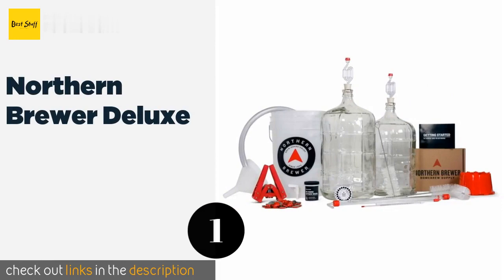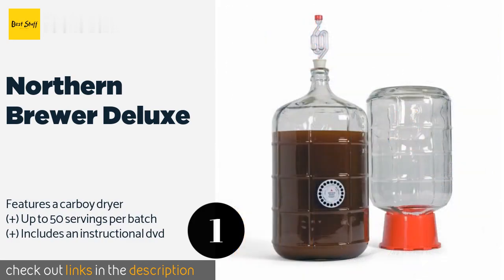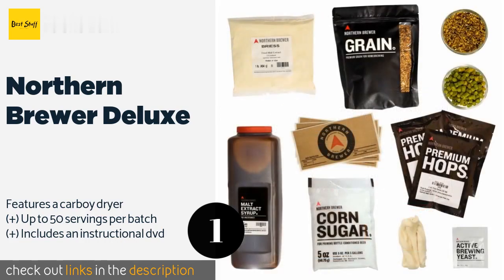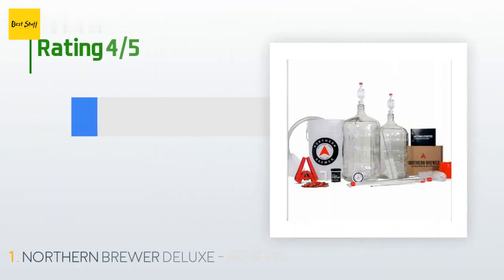Number one is the Northern Brewer Deluxe. For a collection of high quality components and the ability to make relatively large batches, consider the Northern Brewer Deluxe, which comes with a Chinook recipe kit so your first effort will yield a tasty full-bodied beverage with a good amount of bitterness. The price is approximately $200.